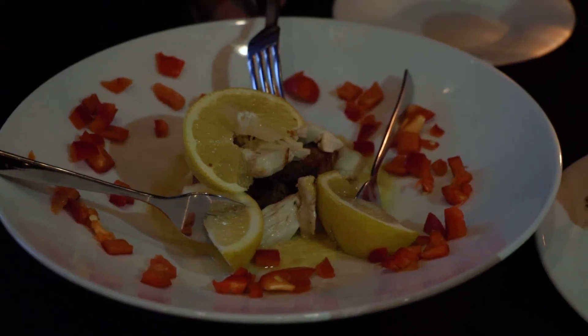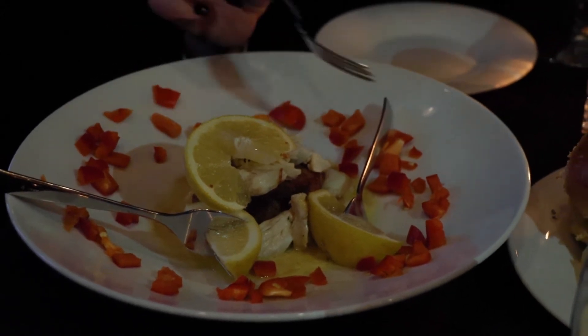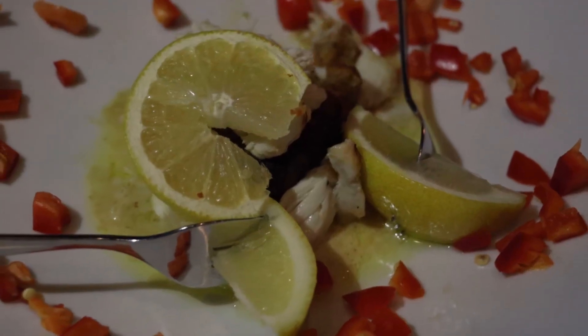This is a crab cake. It has a citrus Le Blanc sauce on top of it and it's garnished with a red bell pepper. It looks absolutely delicious — this is one of their signature appetizers. We're going to go ahead and try one. It is delicious.